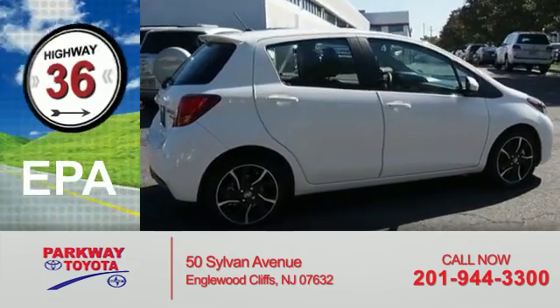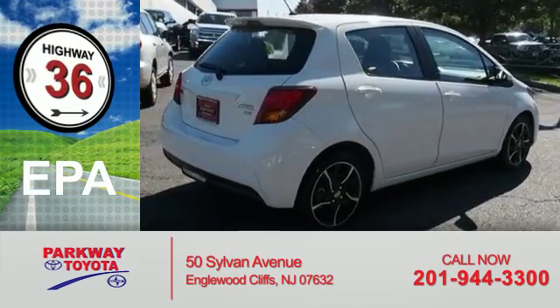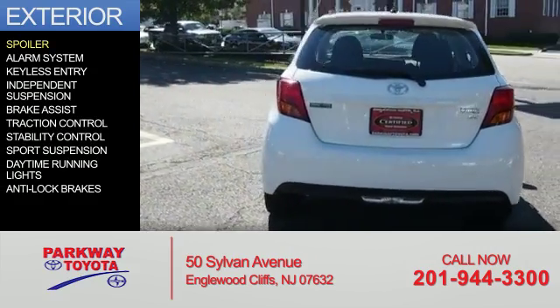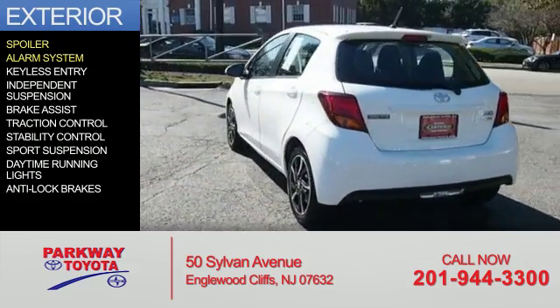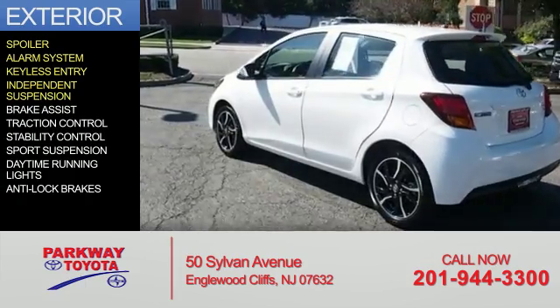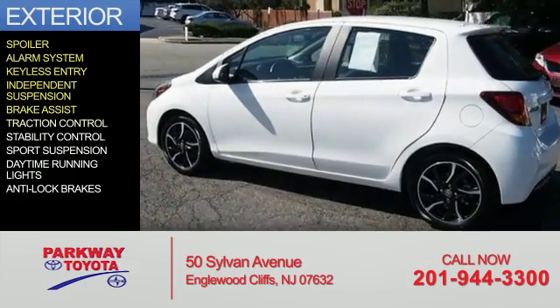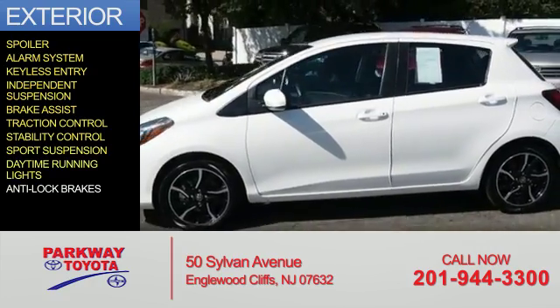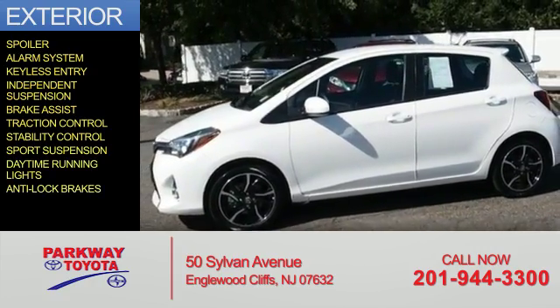Great fuel efficiency saves you money by requiring fewer trips to the gas station. The features include a spoiler, an alarm system, keyless entry, independent suspension, brake assist, traction control, stability control, sports suspension, daytime running lights, and anti-lock brakes.